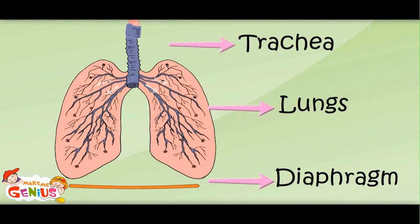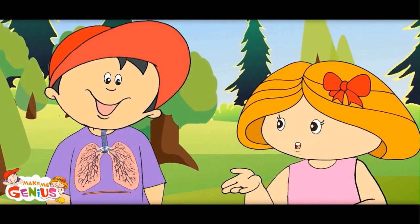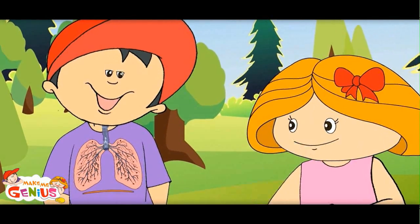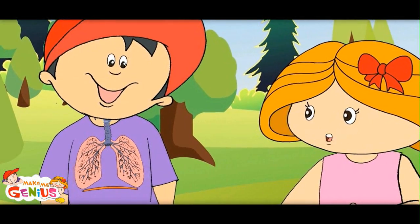What are these balloon-like structures? These are like balloons — when you breathe in, they expand like balloons, and when you breathe out, they contract. These are like sponges.